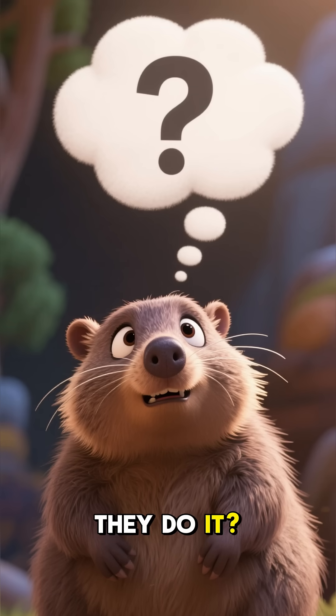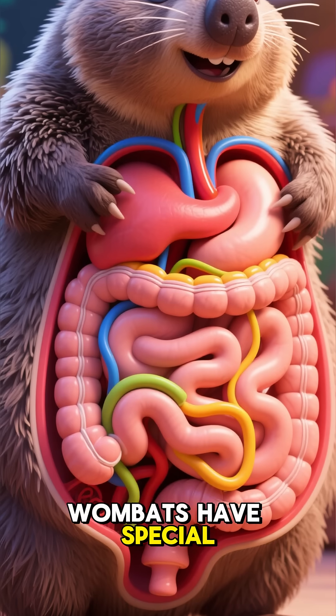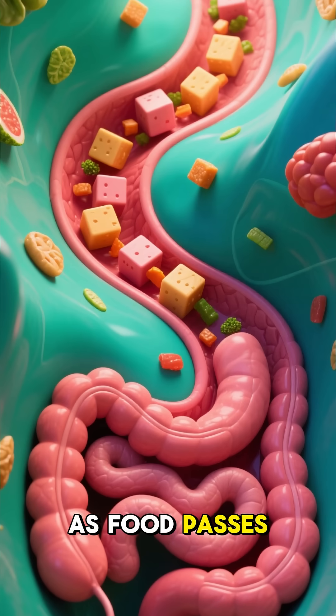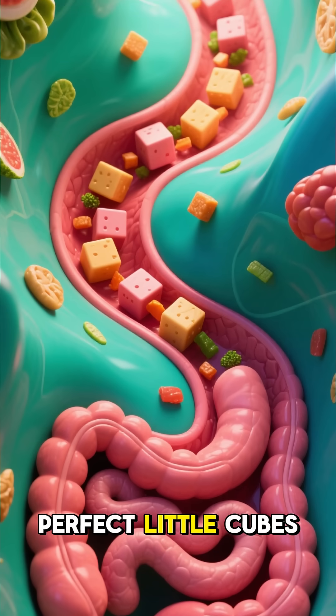So, how do they do it? It's not what you think. Scientists found that wombats have special intestines with sections of different elasticity. As food passes through, these soft and rigid parts mold the waste into perfect little cubes.